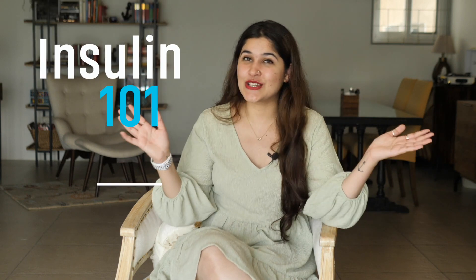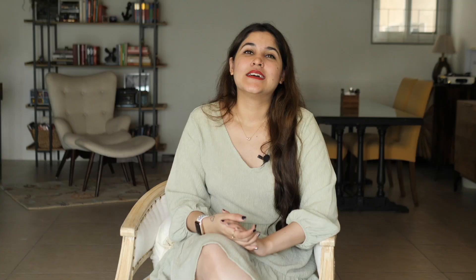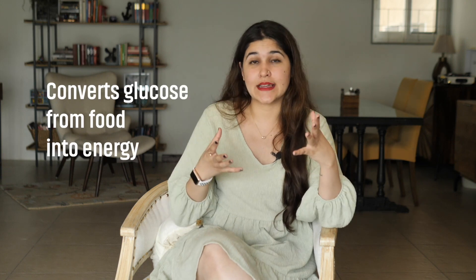Today's topic is going to be Insulin 101. As you all know, insulin is a hormone that converts the glucose we get from the food we eat into energy for our body to use. It's a very, very important hormone without which a person cannot survive.